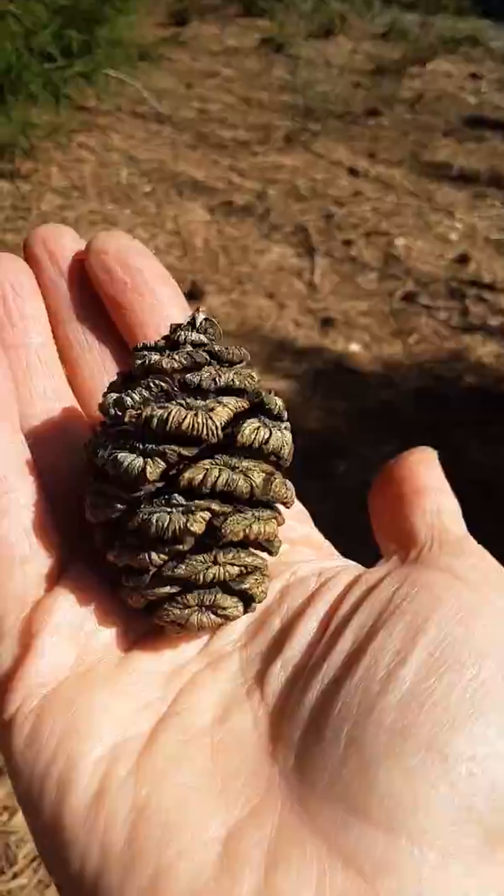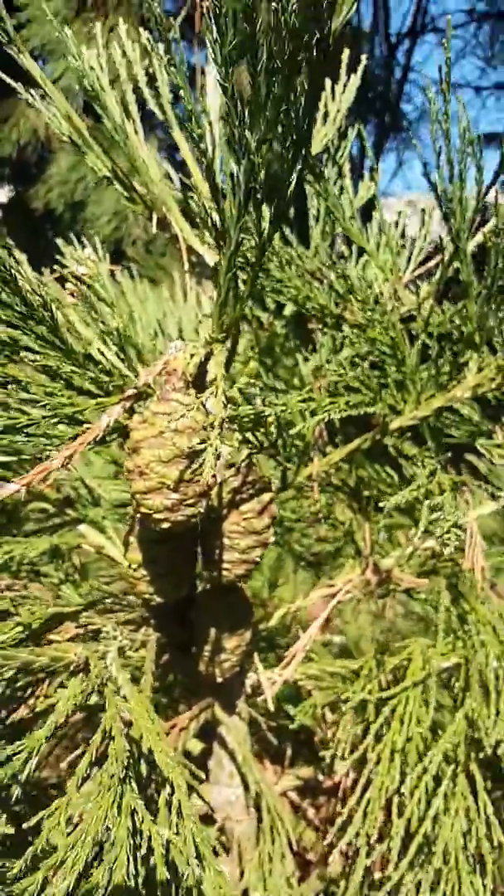There's usually lots of these cones on the ground, so it can be a useful identifying characteristic. Right here there are some that are ripening on the tree.